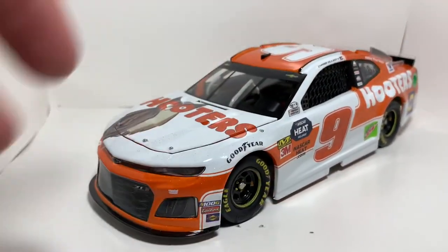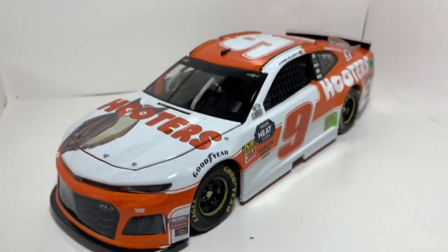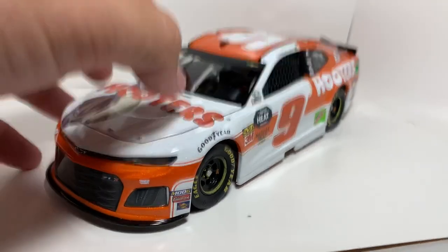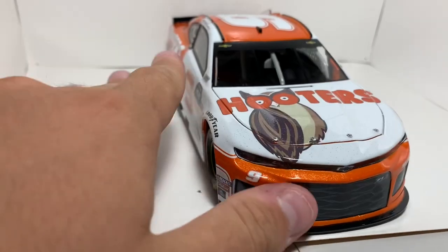I've gotten all the Hooters cars up to this year, so I thought why not grab the 2019 one. The 2020 one should be coming in a couple of days. Let's go ahead and take a look at this — the hood looks a little bit raised up, but that might just be my eyes playing tricks on me.